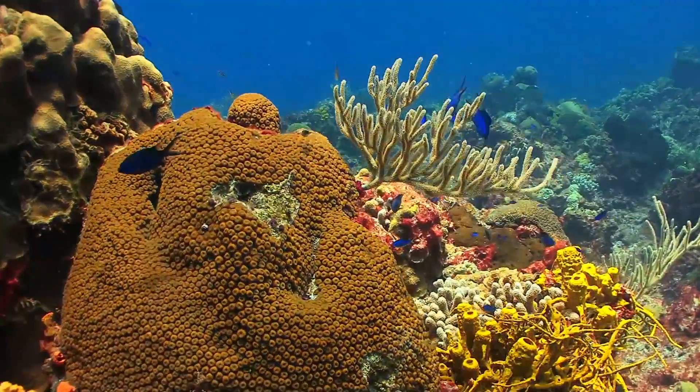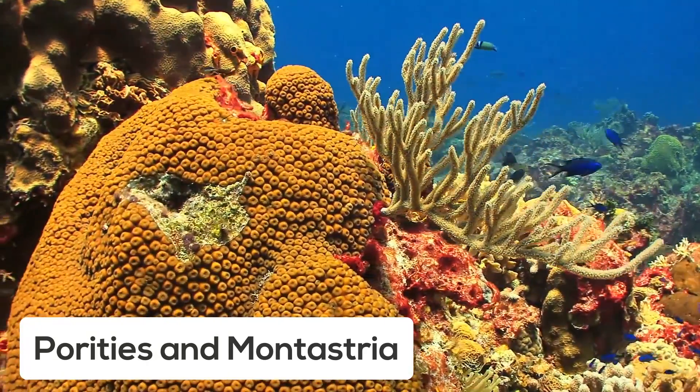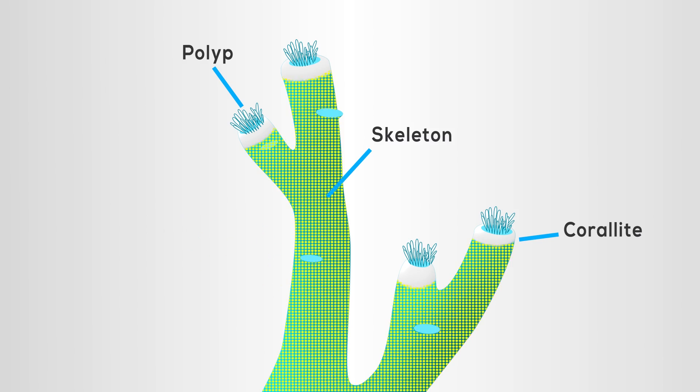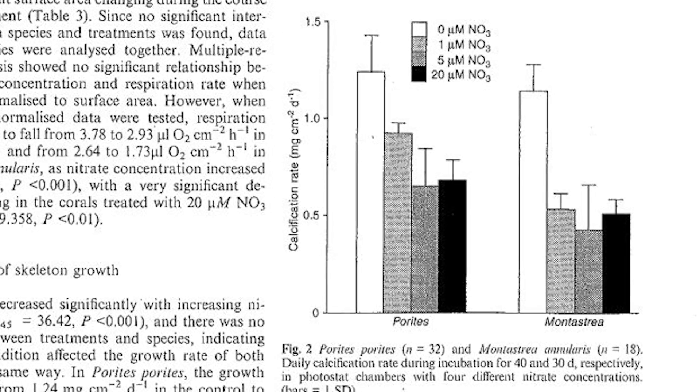Let's talk about how nitrate affects your tank's inhabitants. Nearly all scientific research about the effects of nitrate in an aquarium has been conducted with freshwater fish and inverts. This research cannot really be applied to saltwater fish and inverts, especially corals. What little information that is available seems to indicate that nitrate is really not all that harmful, at least when compared to ammonia and nitrite. Studies performed with reef building corals, Porites and Montastraea, demonstrated that nitrate levels as low as 0.3 ppm stimulated zooxanthellae growth within the coral tissue, resulting in slower coral growth, presumably due to the algae out-competing the coral for reef building carbonates.